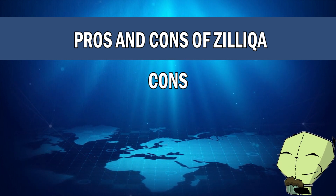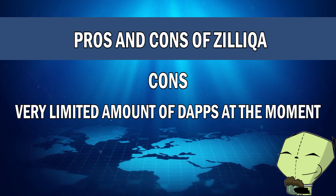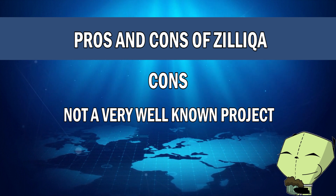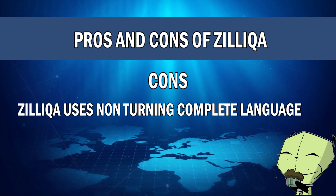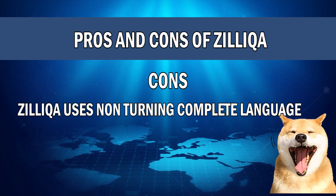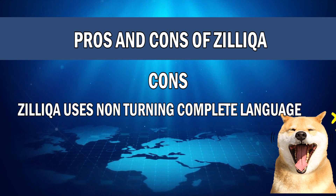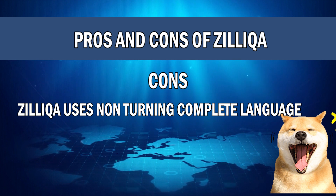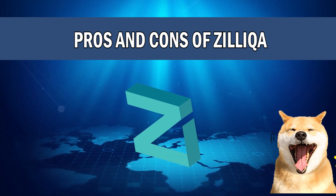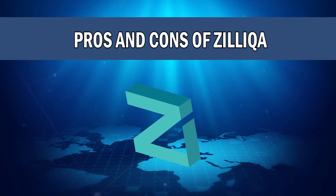Moving on to the cons. Number one, there is currently only a limited amount of decentralized applications on the network. Number two, this project still isn't very well known in the crypto space or the mainstream. Number three, Zilliqa uses a non-Turing complete language. Turing complete languages allow for more complicated applications to be developed, so there will be a limitation in the types of applications that can be developed on Zilliqa. That said, Zilliqa does have that security feature at the programming level which makes applications more secure — so it's a bit of a give-and-take situation.